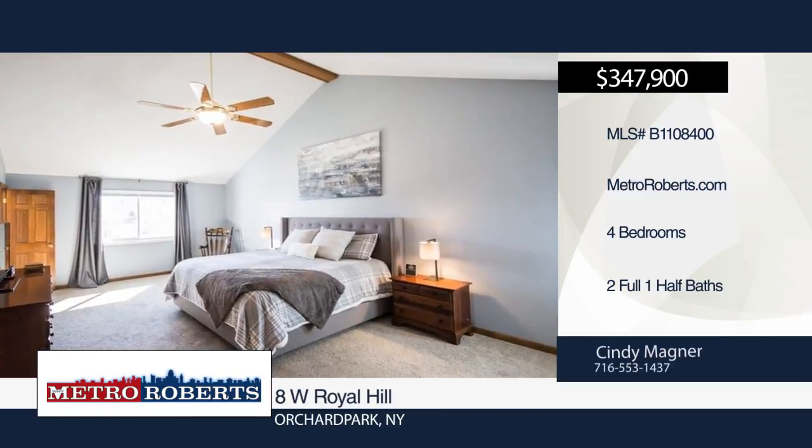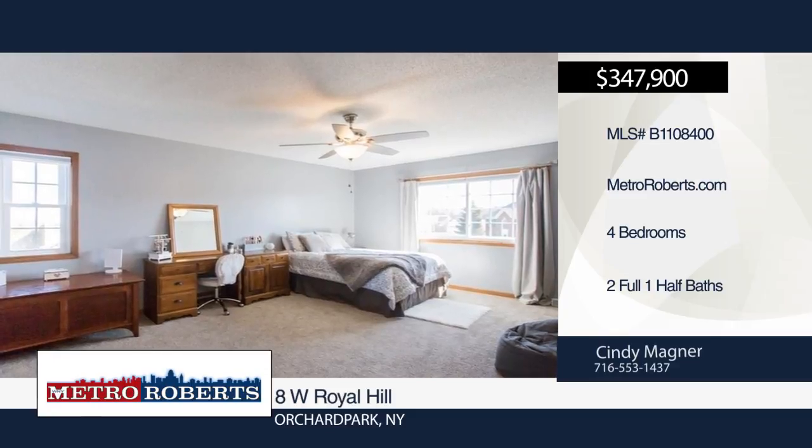Cindy Magner has the keys and would love to show you everything in person. Call now to schedule your private showing.